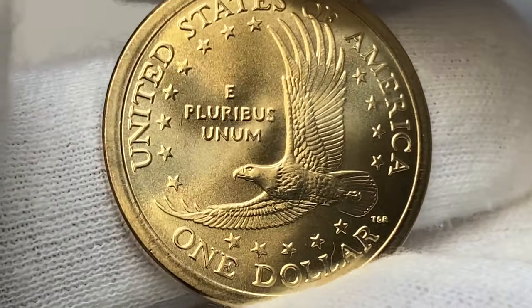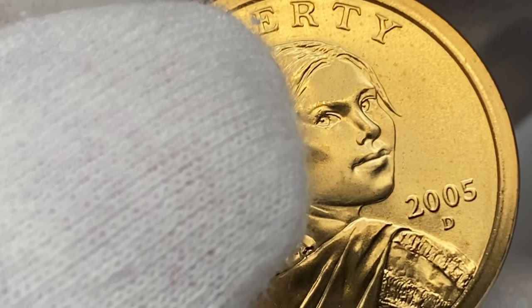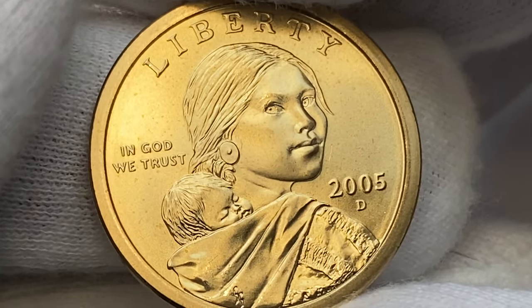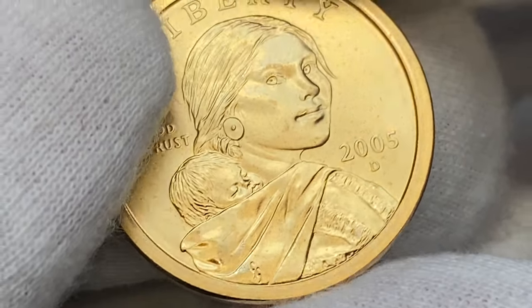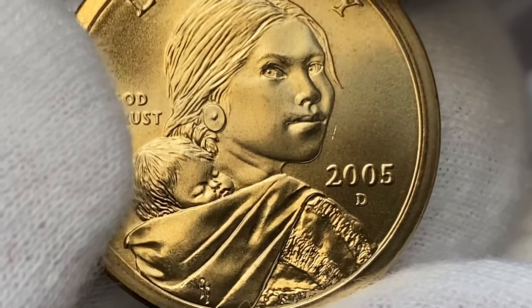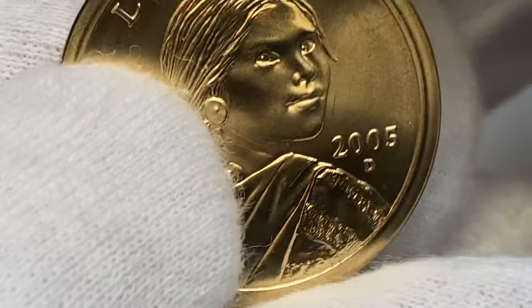They are worth around $8 at mint state 65, $16 at mint state 66, $140 at mint state 67, and over $2,000 at mint state 68. The most expensive specimen at mint state 68 was sold in 2013 in an eBay auction for $1,650. The 2005 P Sacagawea dollars were introduced on January 24, 2005, the same day that the 2005 Canadian dollar coins also went on sale.